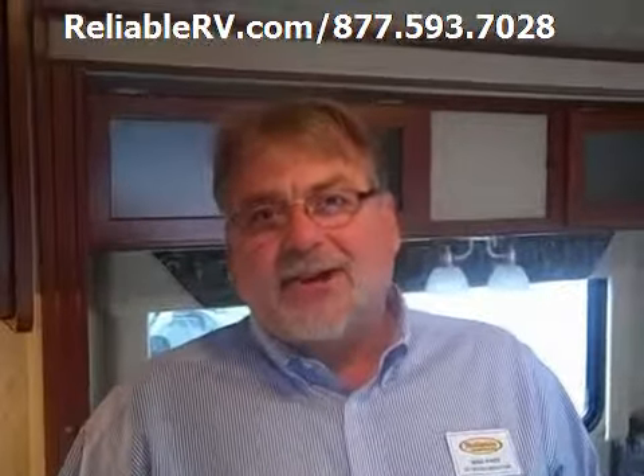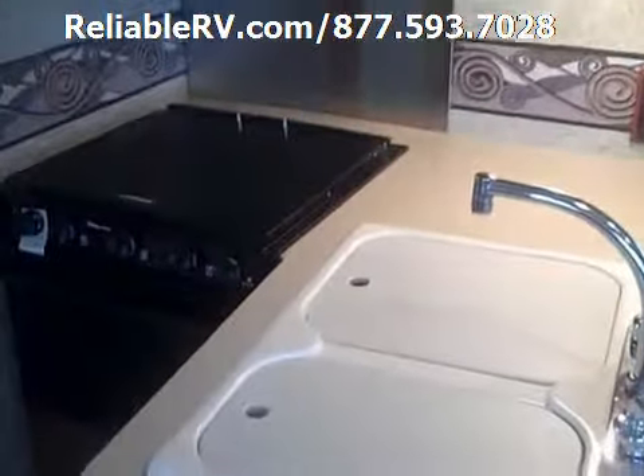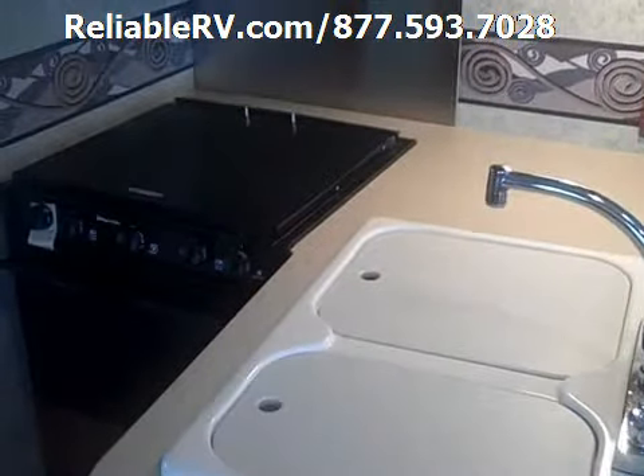Hi, I'm Mike Harp with Reliable RV. Welcome to the 2010 Itasca Impulse 29T. The 29T features a full-service kitchen to include a three-burner range and convection microwave oven.